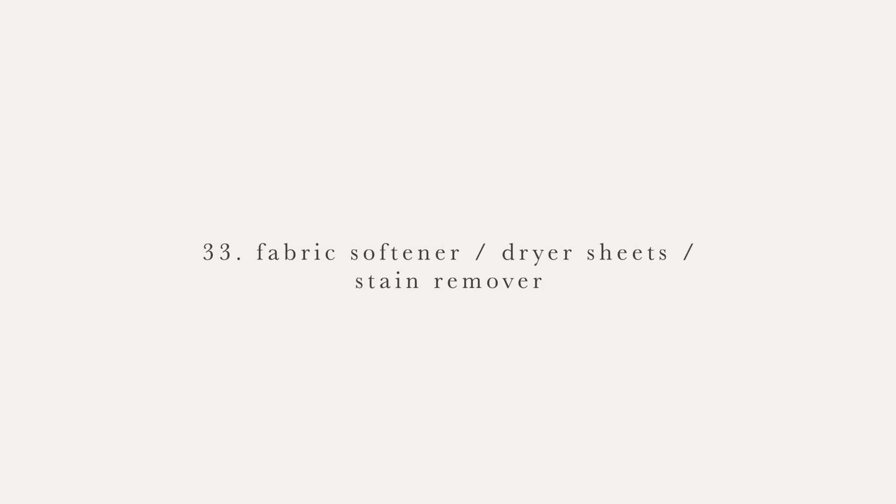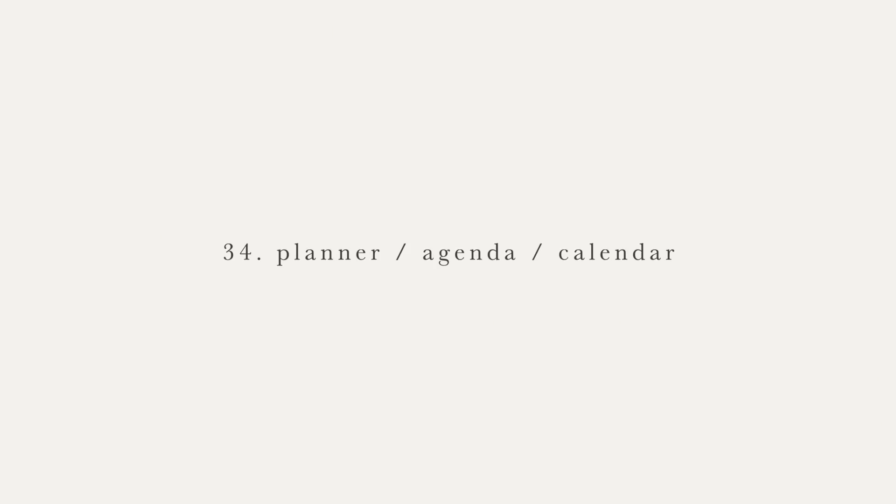Number 33 is fabric softener, dryer sheets, stain removers — these sorts of laundry products. We don't buy them. We just use laundry detergent, and that's it. Number 34 is a physical planner or agenda or calendar system. I do everything digitally — I use Evernote, which is a digital note-taking system. That's where I plan my days, take notes, and write things down. I also sometimes use the notes app on my phone. Now, I've heard a lot of good things about bullet journaling and I'm quite intrigued. I will say I do buy journals though, because I love to physically write in them.